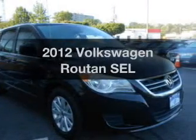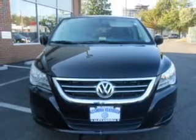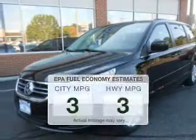Introducing the 2012 Volkswagen Bruton. Everything you need under one roof with this great vehicle. A low odometer reading makes this vehicle a great value at this price. Save your money.